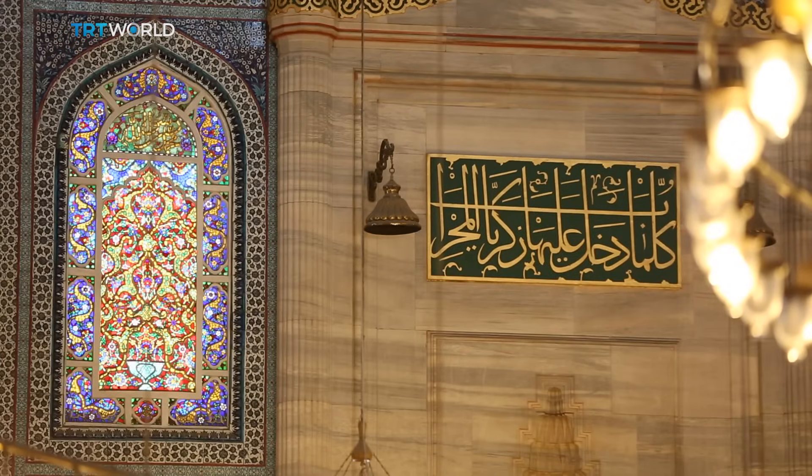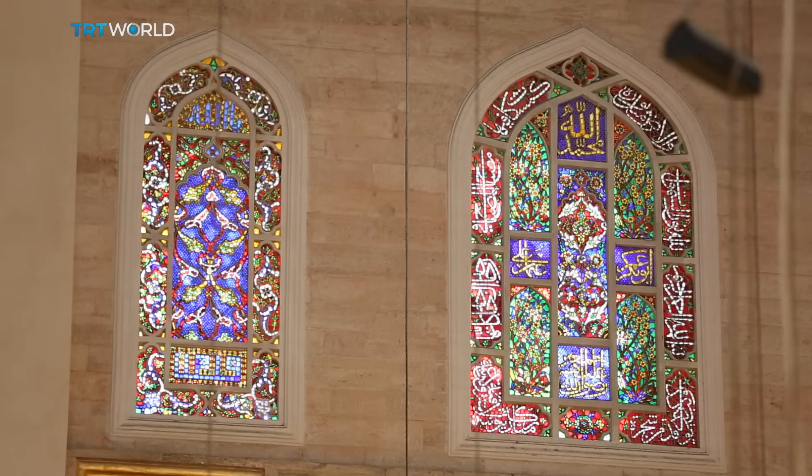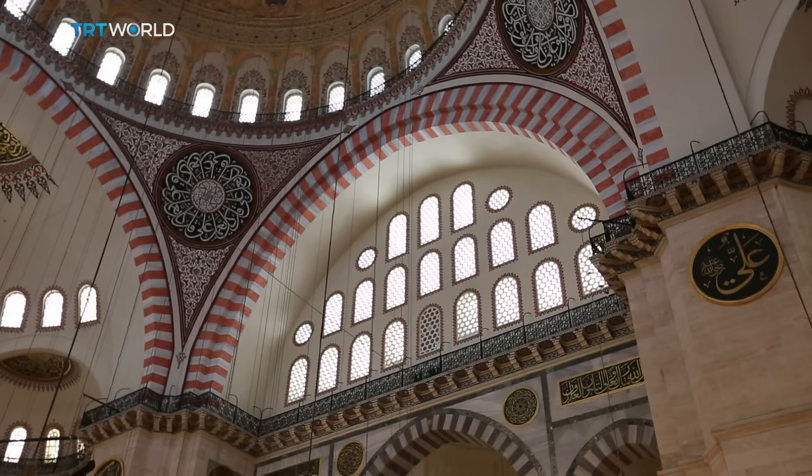If architecture is music to the eye, Süleymaniye's melody is illuminating and all-embracing.